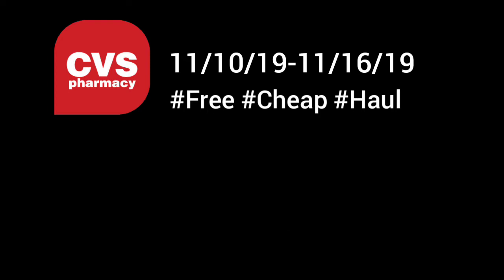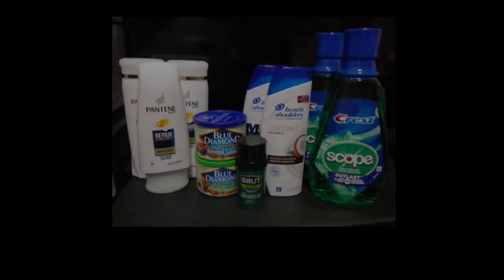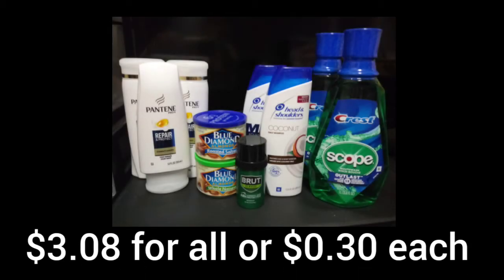Hi guys, this is the Cuba Legend. This is my CVS haul for the week of November 10th through November 16th. I got everything here for just $3.08, or just $0.30 each for 10 items.